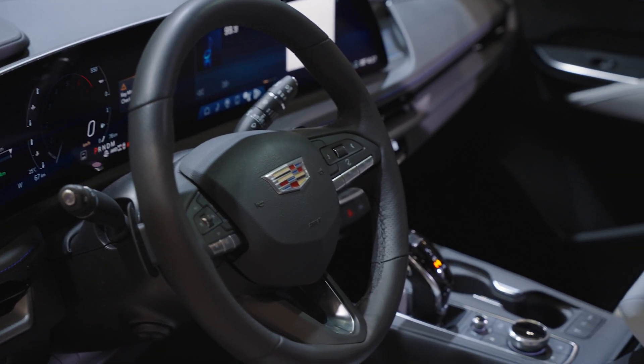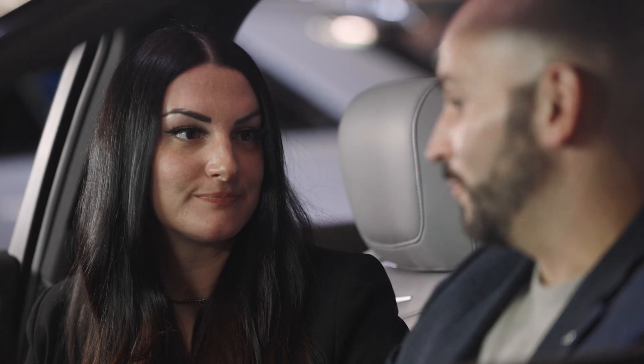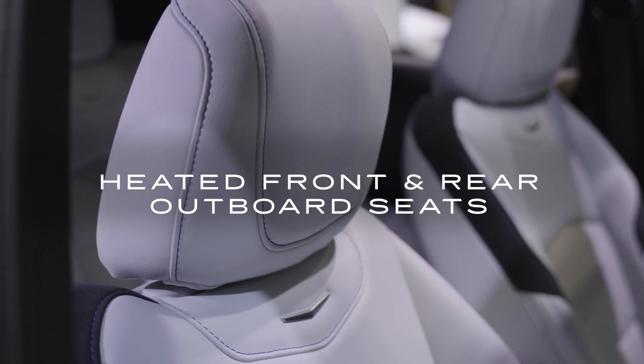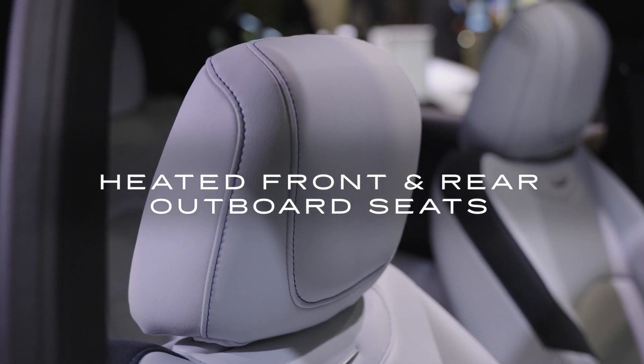In this generation, you can really tell that you've kept the best-in-class legroom, but tell me some of the other interior features. We've got comfort all around — heated seats not only in the front, but also the back. The fronts are also ventilated and massaging, perfect for a long road trip.